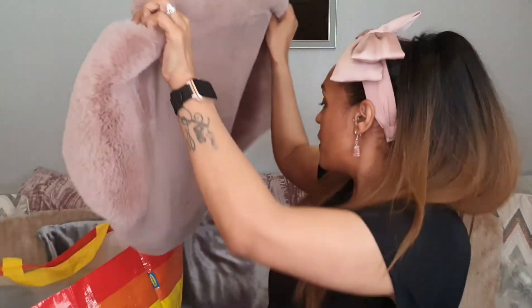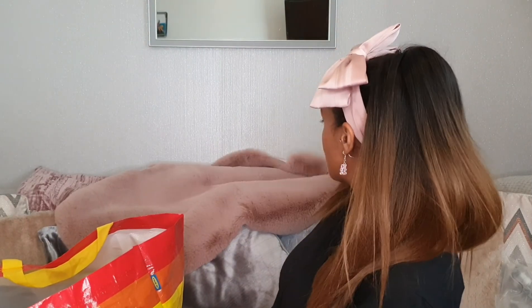I also got this faux fur rug — it's like rabbit faux fur. I love rabbits! This was £15.99 and it's the same sort of shape as all the others I've bought — that lovely sheep-rug sort of feel. The pile on it is so thick; I'll try and get a side view for you. It's a 60 by 90, which is a really good size for £15.99. It's going to look lovely on the floor or on a chair.